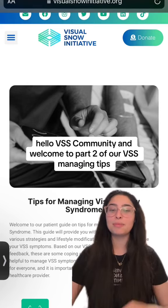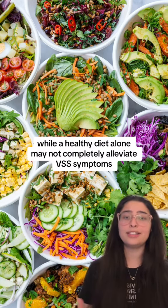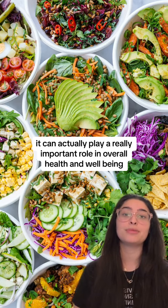Hello, VSS community, and welcome to part two of our VSS managing tips. While a healthy diet alone may not completely alleviate VSS symptoms, it can actually play a really important role in overall health and well-being.